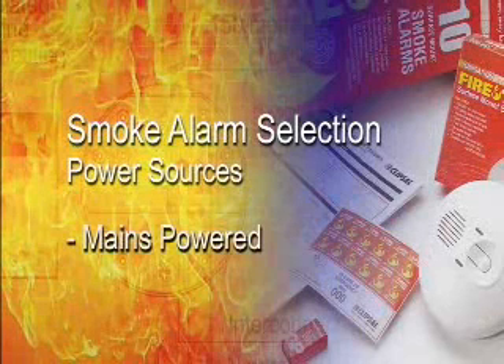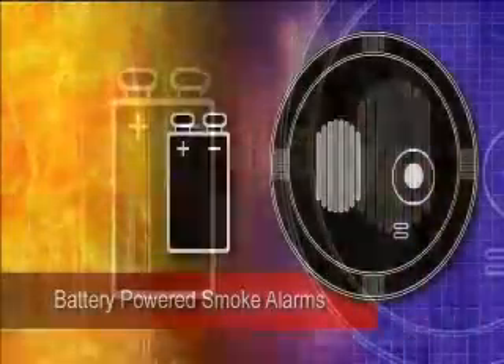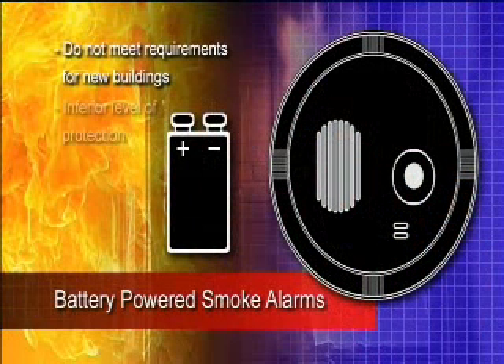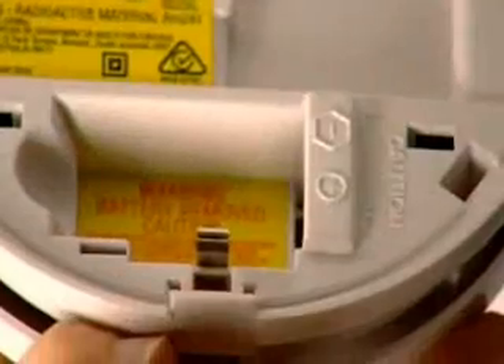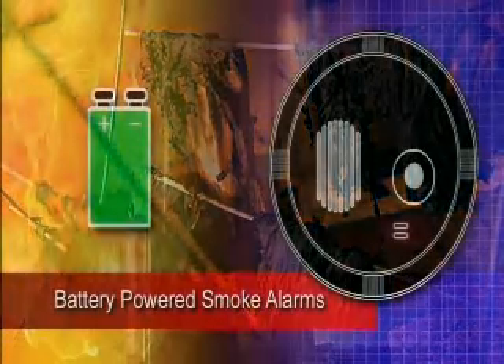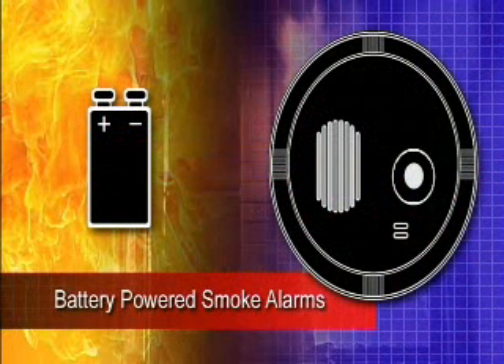Smoke alarms can either be mains powered or battery powered. Battery powered smoke alarms are commonly available from supermarkets and hardware stores. These types of alarms do not comply with the required regulations for new buildings as they offer an inferior level of protection. Battery alarms have a big weakness — they rely on you to test and change the battery on a regular basis. All too often we get lazy or forget to do this and the results can be catastrophic. In the event the battery goes flat, the alarm cannot detect smoke and will not alert occupants of any danger.